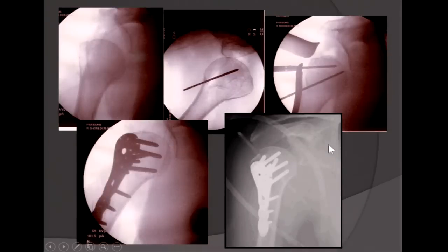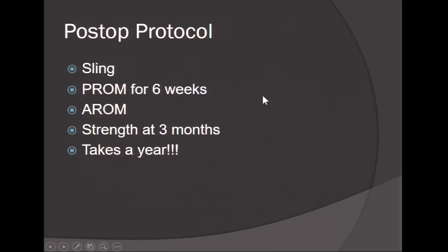Here is another fracture using indirect reduction techniques — bone graft was used, the plate was used to reduce the fracture, with screws long enough to reconstitute the calcar. Post-op protocol: sling for six weeks. I start passive range of motion at around 10 to 14 days with re-X-ray every two weeks to monitor for displacement. At six weeks, active range of motion begins; strengthening at three months. I tell all my patients it takes one year to gain maximum function.